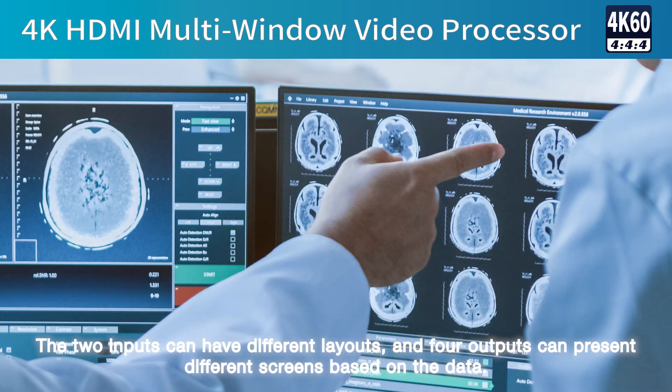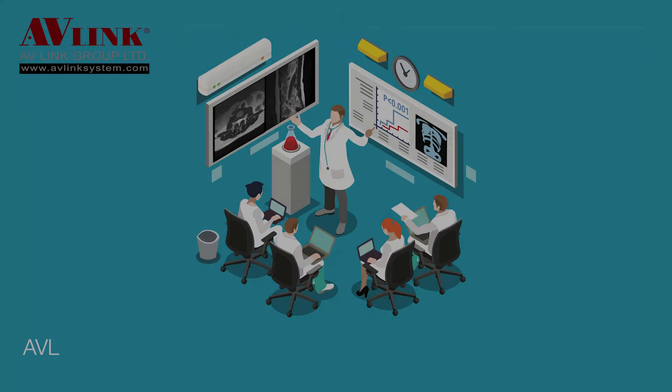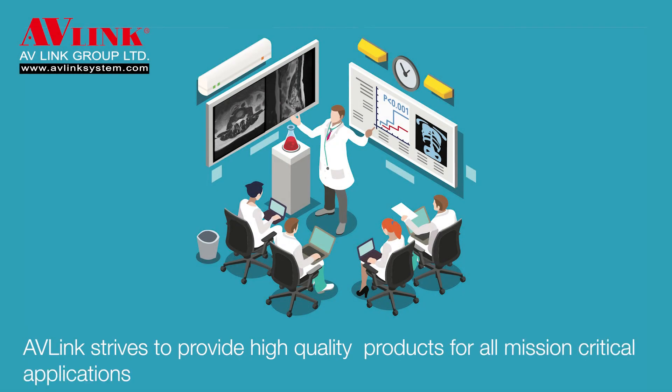The two inputs can have different layouts and four outputs can present different screens based on the data. These features assist doctors in accurately diagnosing patient conditions. AVLINK strives to provide high-quality products for all mission-critical applications, from medical seminars to government.